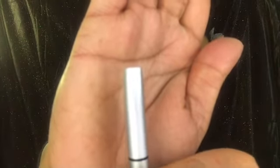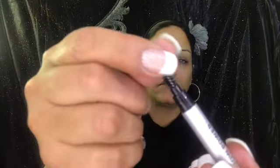Next is the IT Cosmetics Brow Power Universal Brow Pencil in Universal Taupe. It comes with a little booklet explaining how to use it and how to darken it for more intense color. The handle has a distinctive cut on both sides. On one end you have an amazing spoolie — you can tell right off the bat it's quality.